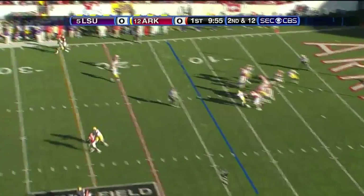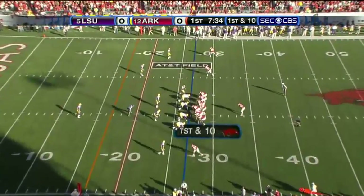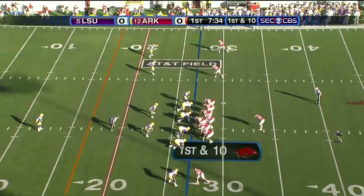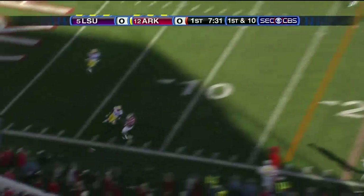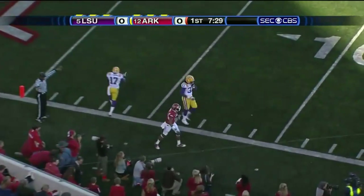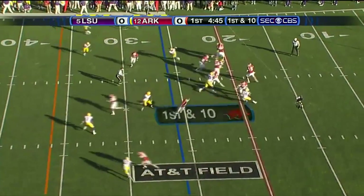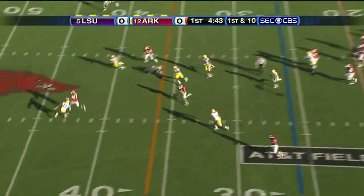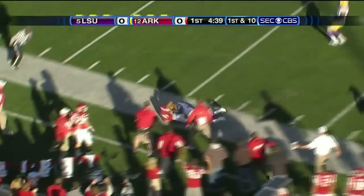Mallet in the pocket, steps up, a duck connected on the far sideline — Jarius Wright. Now backed up in their own end, Arkansas knocking on the door at the 27 yard line. Mallet has had man coverage. First and 10, with 4:45 to play on the 25 yard line, Mallet just pressure throws over the middle — simple pitch and catch, Jarius Wright, watch out at the 40, and he's taken down.